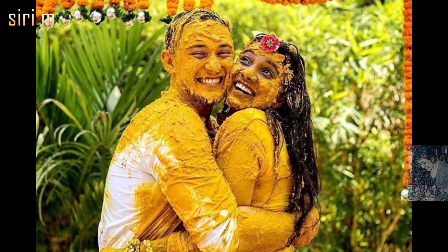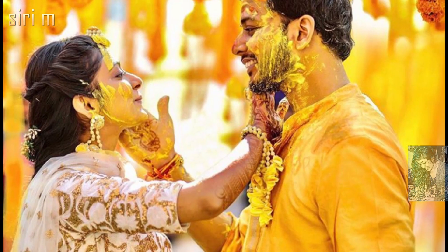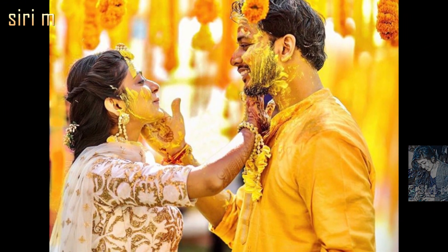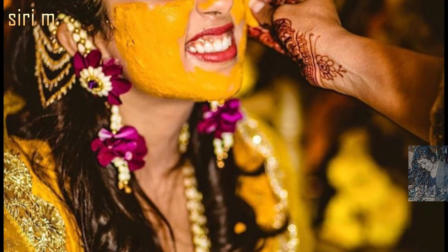When you are celebrating the haldi ceremony together, try these simple and funny poses for the bride and groom. See here reference photo poses for bride and groom — they look so cute and beautiful.